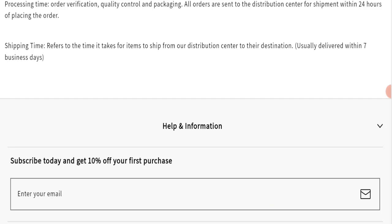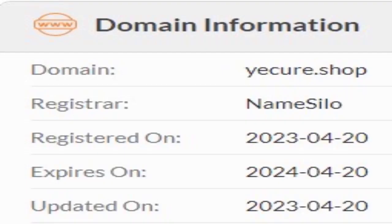This website is secured by the HTTPS protocol and SSL integration to keep details and transactions safe, which is a good sign. This website was registered on 20 April 2023 and will expire on 20 April 2024.